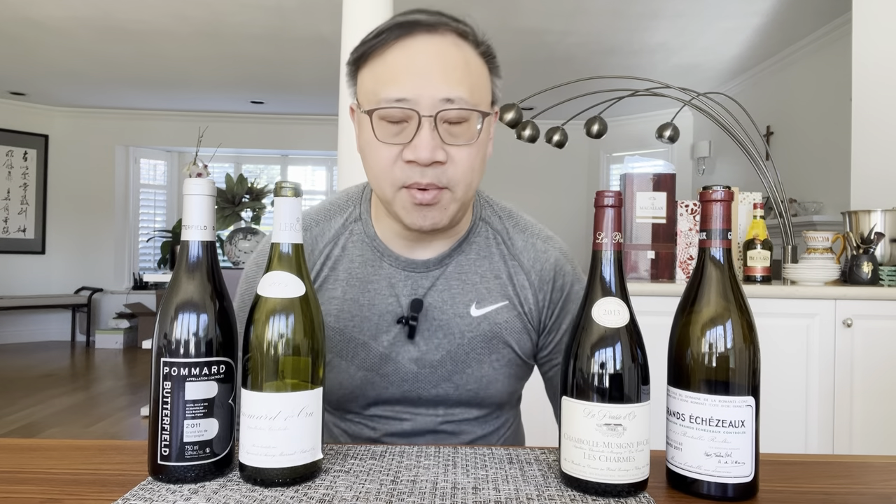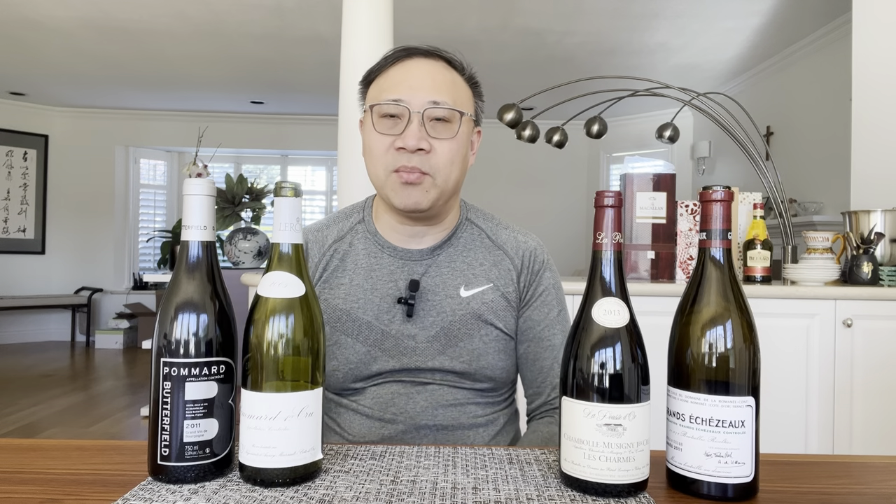With the Burgundy region, the grape varietals are fairly simple. For white wines, almost all Burgundy whites are made with Chardonnay grapes. For red wines, almost all reds are made with Pinot Noir. There are exceptions — for red wines there is a region, Beaujolais, which makes Gamay — but I don't want to talk too much about exceptions in this video. I want to make generalizations and give you the basic structure of Burgundy.